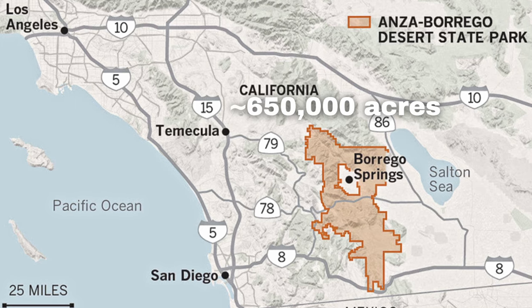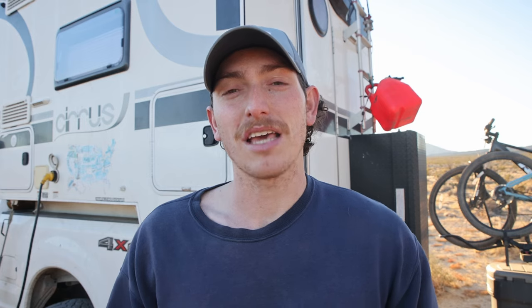Anza Borrego State Park is the largest state park in California. While we're not actually camping in the state park, we are going to explore a little bit more. We did come here earlier this year, but since we were on the move we kind of had to breeze through. We're just so excited to take our travels at a slower pace and explore a little bit more.